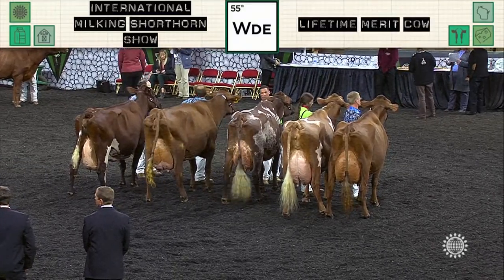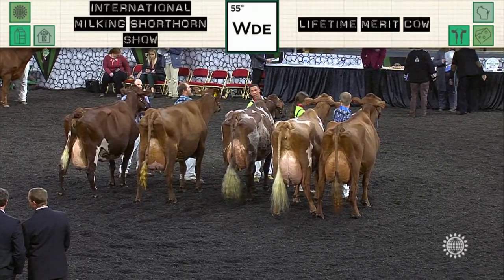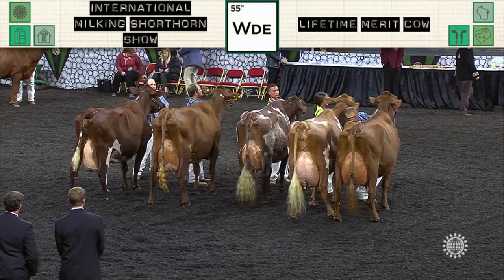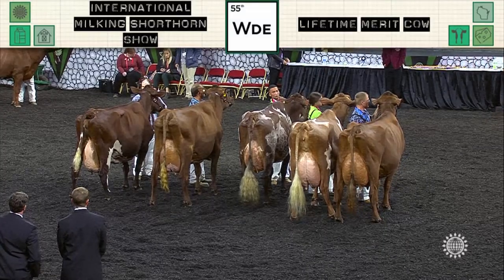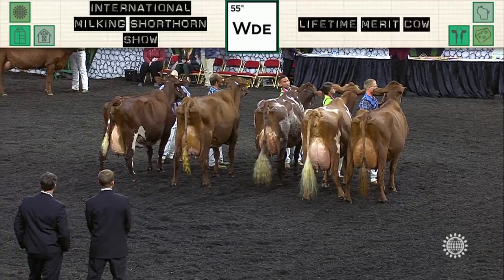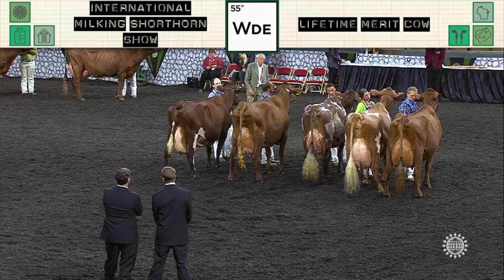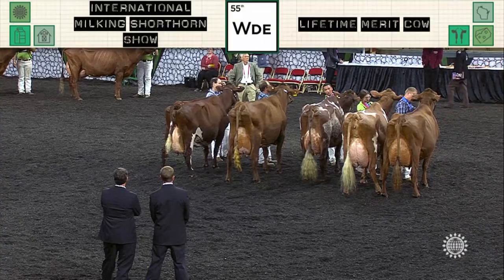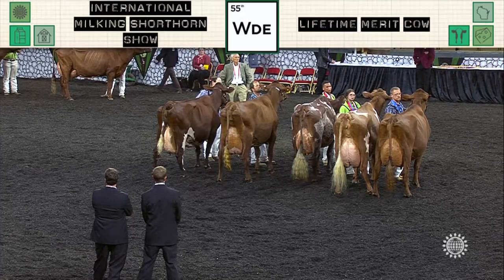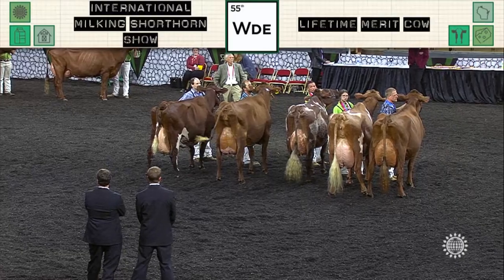Second junior and third in the class is entry 802, BDF Polaris Abbey, shown by Kayden Gibson, Trey Wright, and Dakota Thompson of Eminence, Kentucky. Second in the class, first junior, is entry 800, Maple Fudge of 12 Oaks, shown by Colton and Ashley Brandl, Lake Mills, Wisconsin. I also have the honor of recognizing this beautiful Lifetime Merit Cow with the Jim King and Cindy Klemmer Total Performance Winner of the Junior Show Award, along with the Total Performance Winner Award.